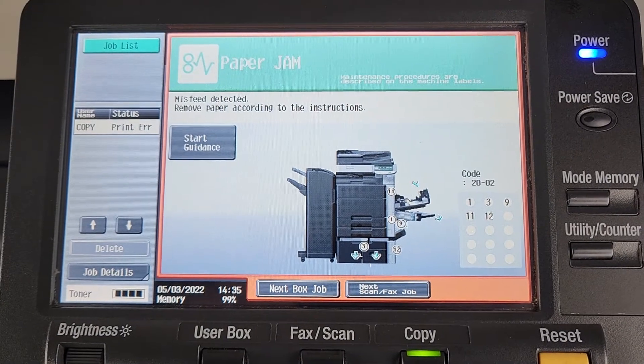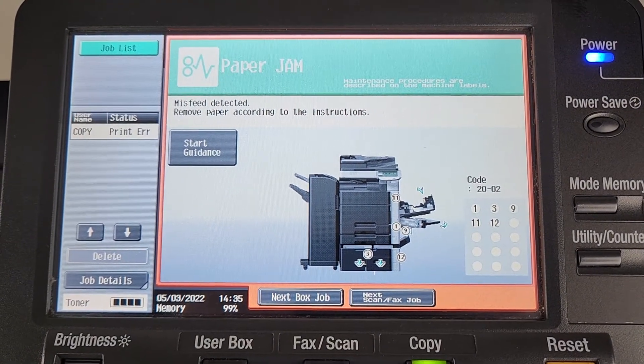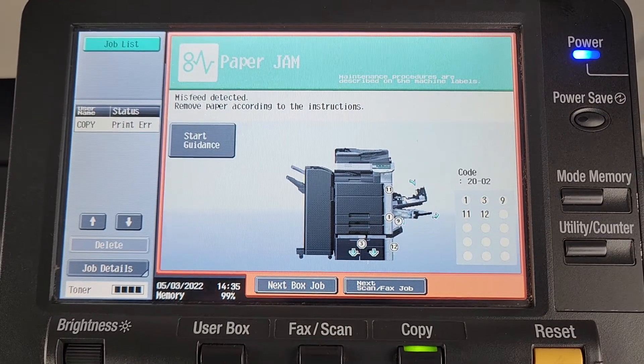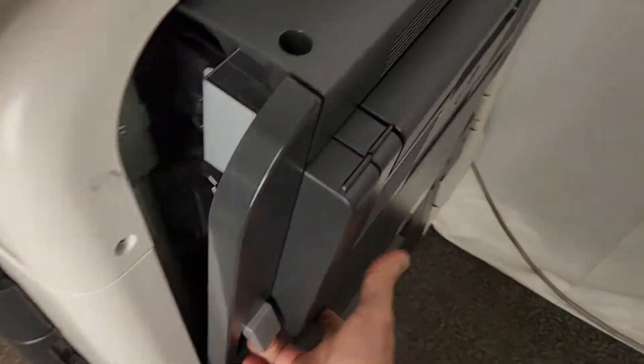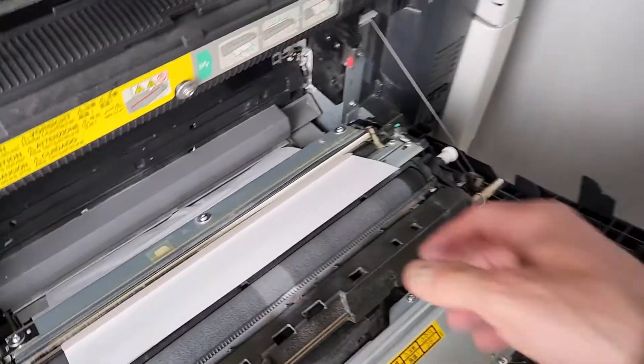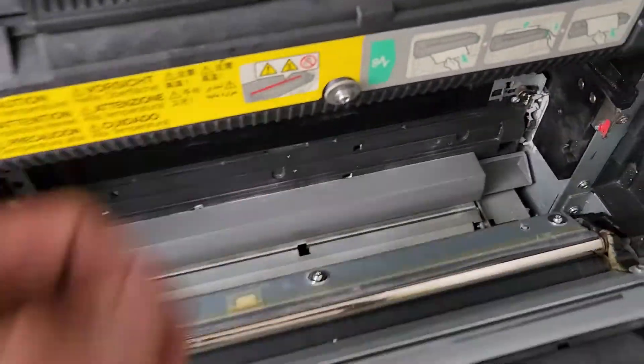You can see there's the paper jam. We're feeding out of drawer 3 and 4 because drawer 1 and 2 were jammed prior, and now we're having an issue with drawer 3 and 4. The jams are happening right here.